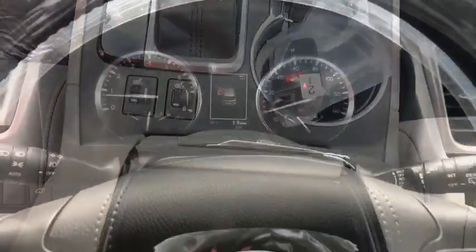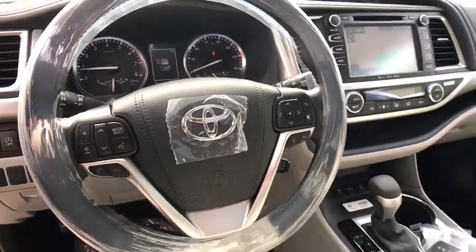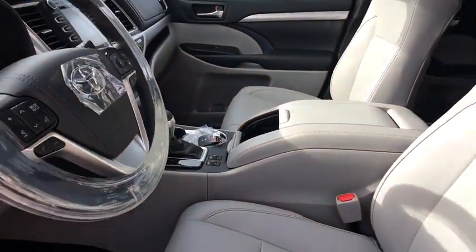leather-wrapped steering wheel, adjustable steering wheel, power steering, keyless start, aluminum wheels, four-wheel disc brakes, cruise control.